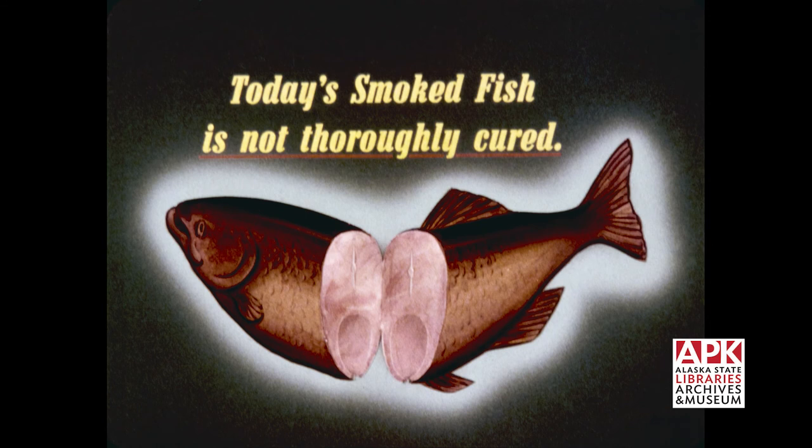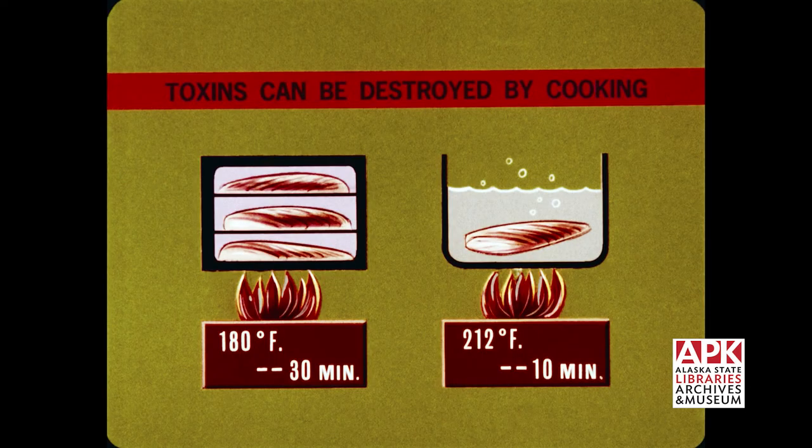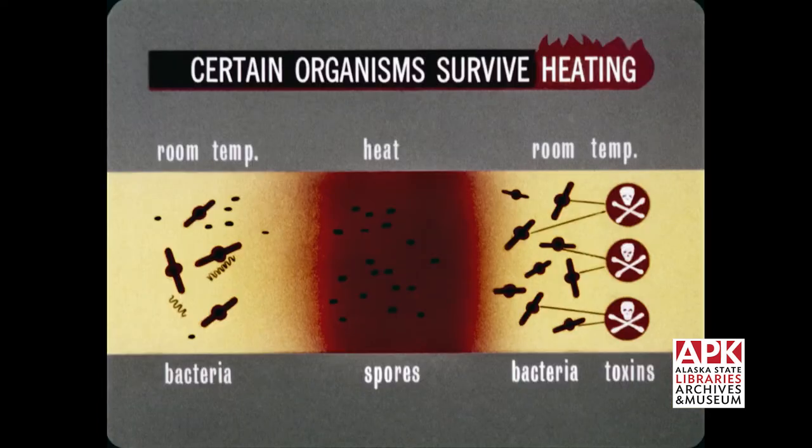Modern smoked fish is not thoroughly cured. It is salted, heated, and smoked in various degrees to give it flavor, but this preserves it for only a relatively short time. While it is true that bacteria are destroyed by high heat, the seeds of certain bacteria may survive the heating process. These will grow and cause contamination if left at room temperature. The fish may be spoiled, but this might not be noticed because of the smoky fragrance and flavor.